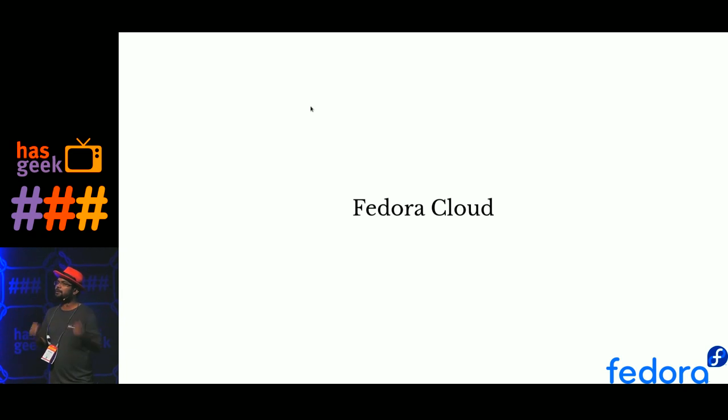Before I go into that, I have a few questions for my audience. How many of you are actually using Python in your day-to-day work or somewhere in your work? Can you please raise your hand? Okay, around 50% I guess.